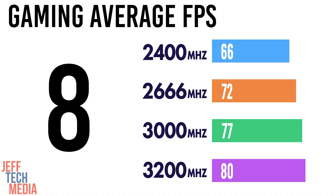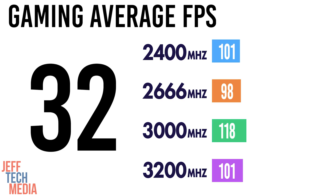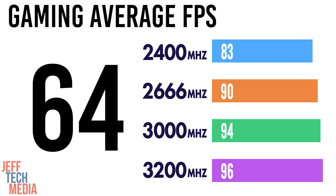Starting with gaming: at 8GB and 2400 MHz, the average frame rate was 66 FPS, then a big jump to 80 FPS at 3200. Moving up to 16 gigs makes a huge difference — 80 FPS at 2400 MHz, and 90 FPS at 3200 MHz. We begin to see diminishing returns at 32 gigs: 83 FPS at 2400 and 95 FPS at 3200, which was essentially our ceiling. At 64 gigs, numbers barely moved — 83 FPS at 2400 and 96 FPS at 3200.